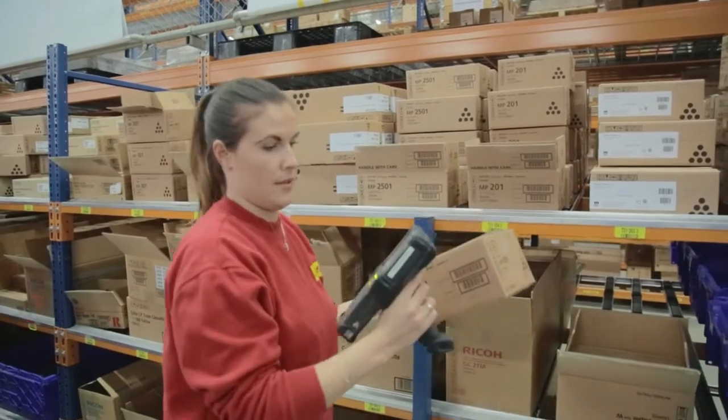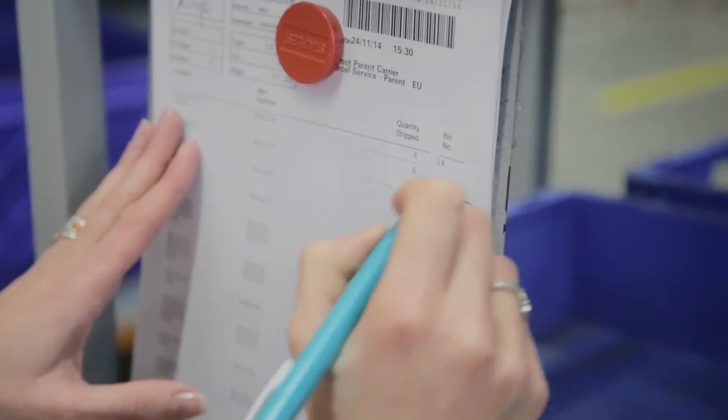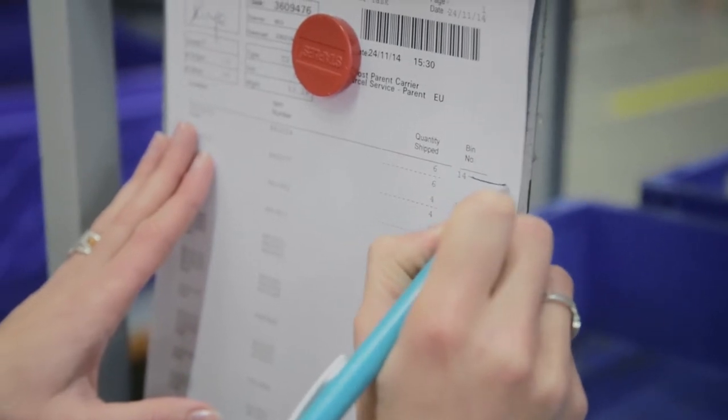Vision picking is essentially equipping pickers with smart glasses that enable complete hands-free order picking. Today we're using a mix of handheld scanners and a paper pick list, but we think we can make this process leaner and more user-friendly by taking a paper-free and hands-free approach.